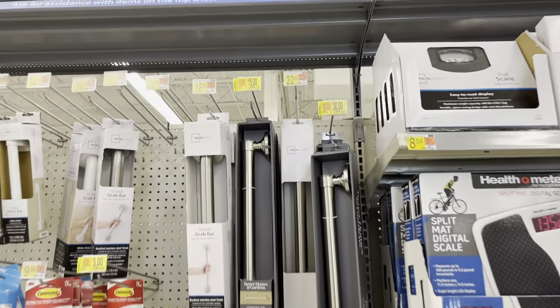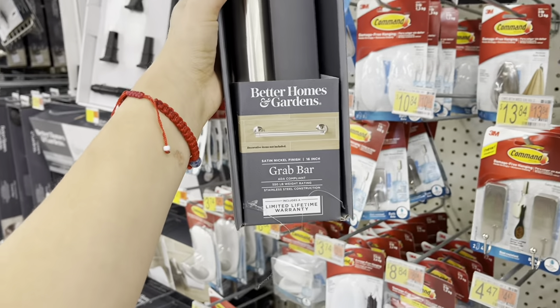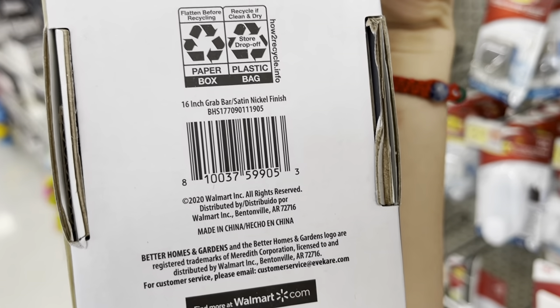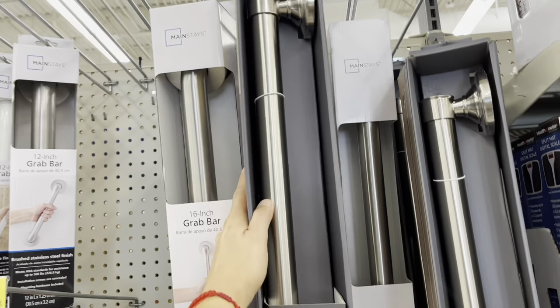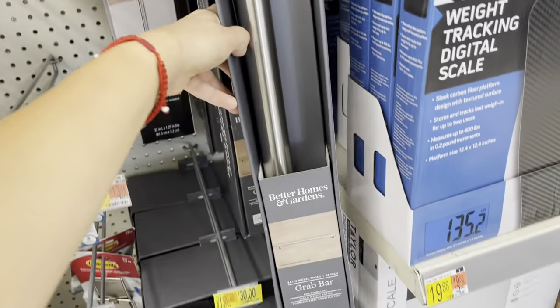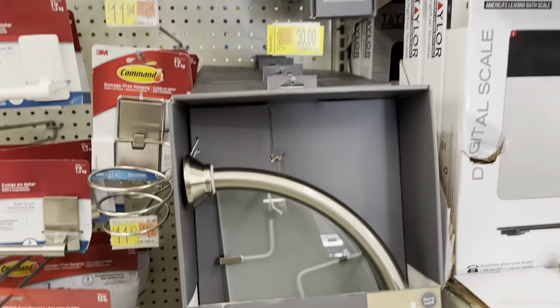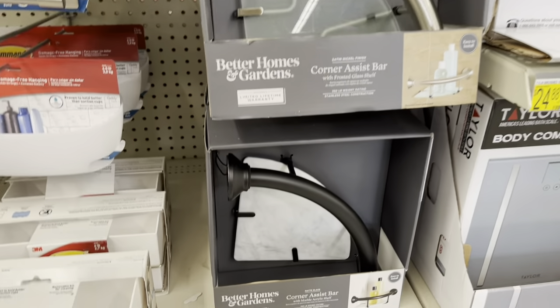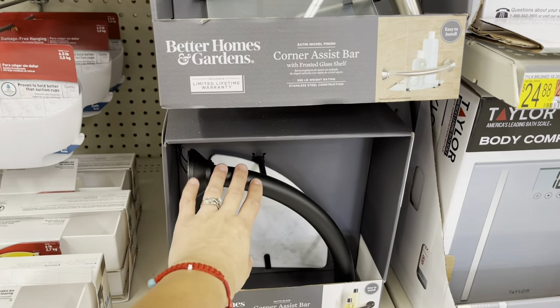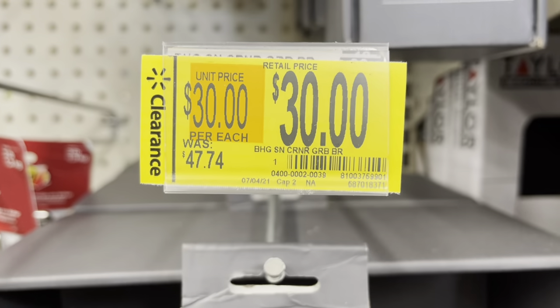I also noticed this section with shower grab bars. There's a Better Homes and Gardens scrap bar for $15, down from $25.76 — it's Better Homes, not Mainstays. Here's the barcode. They also have one for $30, down from $49.32 — a bigger grab bar, 32 inches. They have different colors: black and satin nickel finish. Here's the barcode for that one.